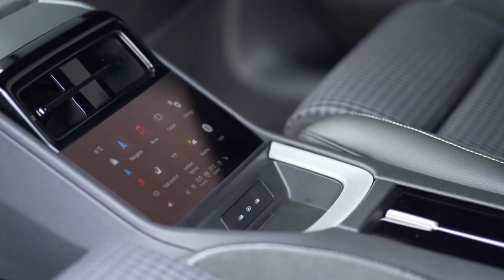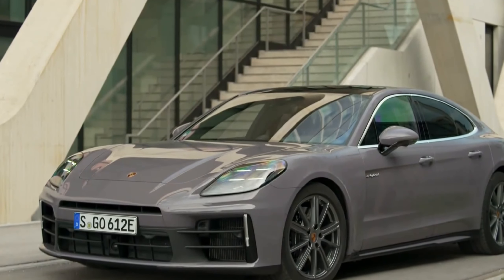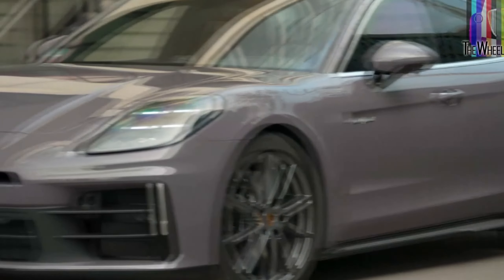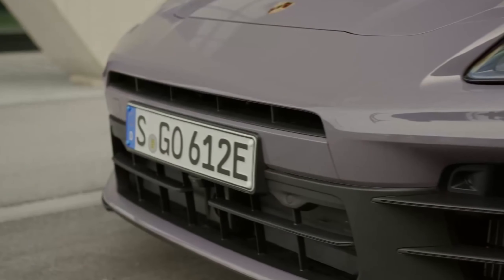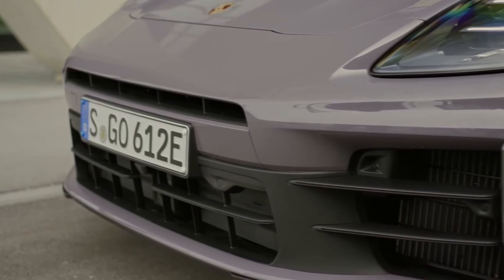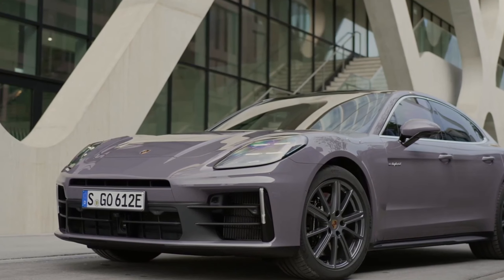These third-generation Panameras have a fully electronic dash with a variety of display options, but it is possible to call up a traditional five-dial layout. Thankfully, there are hard buttons for the various HVAC functions on the glossy black panel on the center console, along with a big knob for volume control. Interior space is decent with good room in the back seat, though not as much as some of the more upright luxury sedans provide.